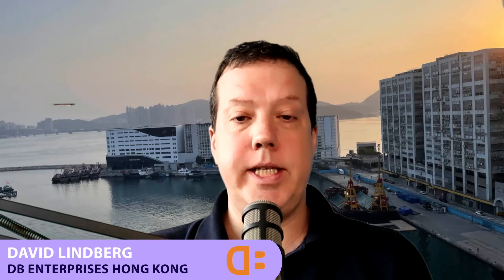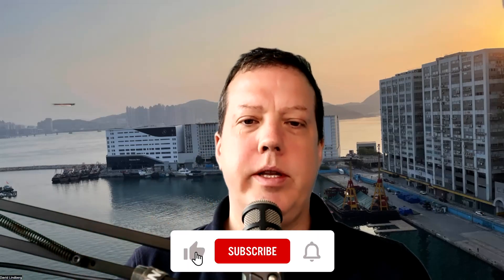Hey everybody, Dave Lindbergh in Hong Kong with another episode of THD Podcasts. Today we have a company joining us from Montreal that, if I understand correctly, they're using the feedback loop to detect sensing in an in-ear for things like biometric feedback and in-ear detection when people are wearing their earbud.